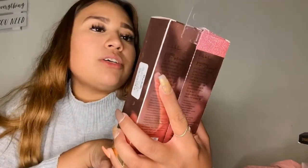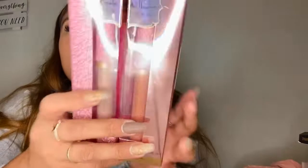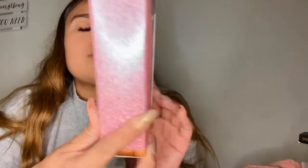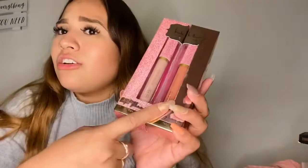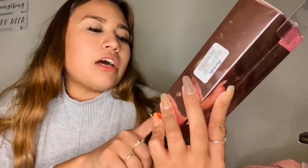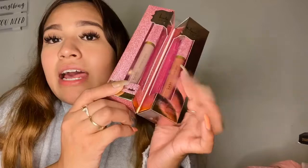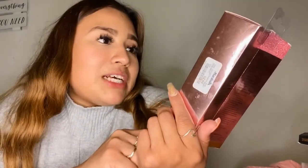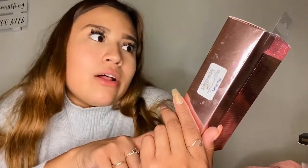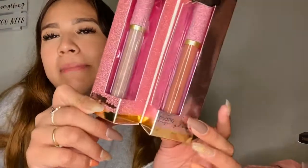Moving on, I got more lipsticks — these are from Nicka K New York. It was $2.99 for two lipsticks, basically a dollar each. It comes with a shimmer lip gloss and a matte lip gloss. I honestly got it just for the shimmer lip gloss, and I'm not sure I'll use the nude matte one, but I'm definitely going to use the shimmer one.